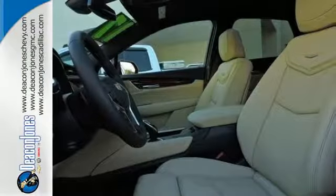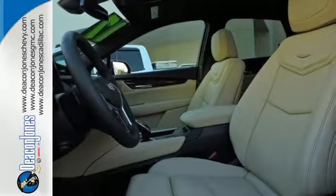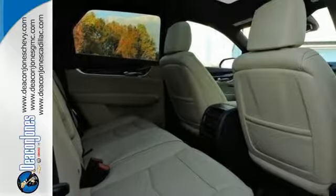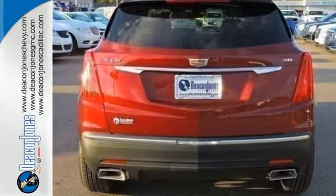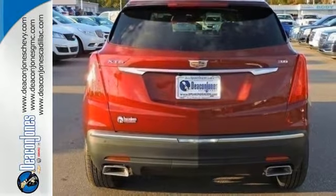The quiet interior presents many options to create the sounds you do want to hear, including the Cadillac CUE information and media control system, 4 USB ports, and OnStar with 4G LTE.